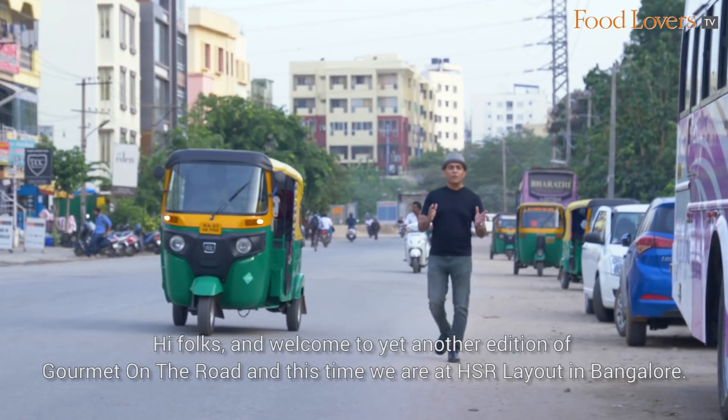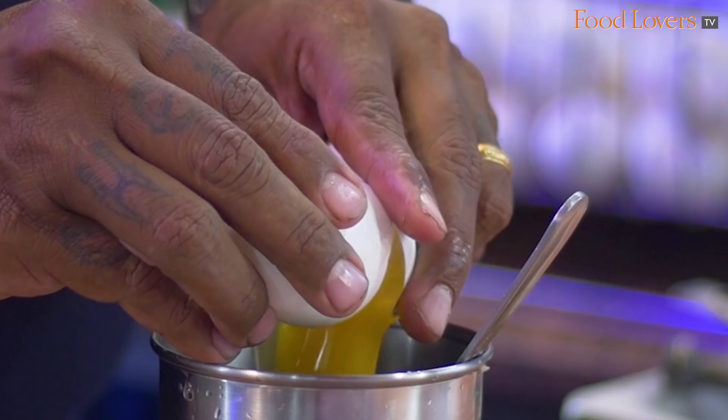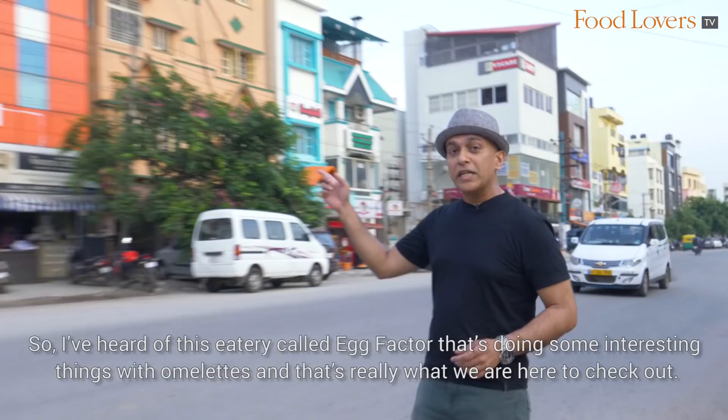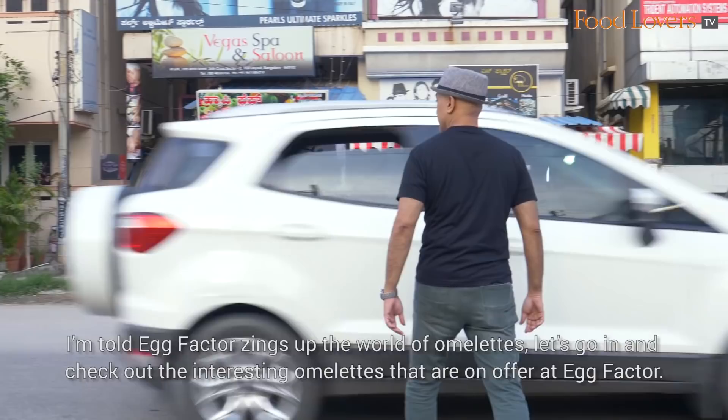Hi folks and welcome to yet another edition of Gourmet On The Road. This time we are at HSR Layout in Bangalore. What brings me here? Eggs! More specifically omelettes. I've heard of this eatery called Egg Factor that's doing some interesting things with omelettes, and that's really what we're here to check out. I'm told Egg Factor zings up the world of omelettes. Let's go in and check out the interesting omelettes on offer.